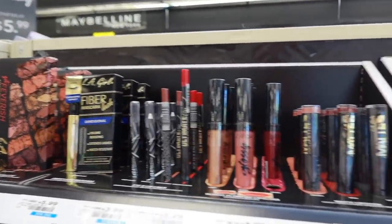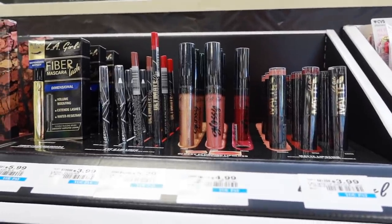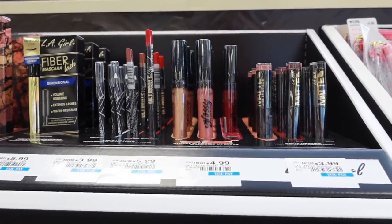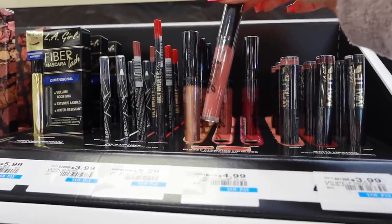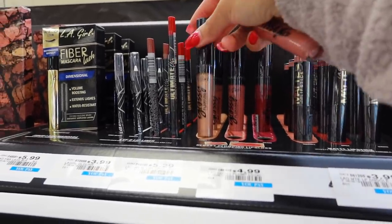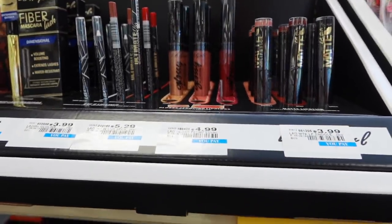I found some LA Girl stuff. The first new things I see here are actually these glosses — I've never even seen these before on Instagram. These are their new glossy plumping lip glosses. I'm going to get the shade Plush and the shade Fancy, which looks really pretty. And these are $5.